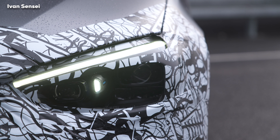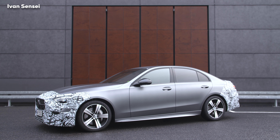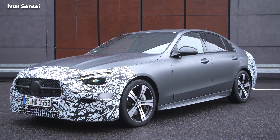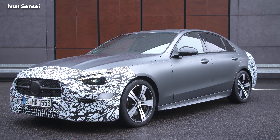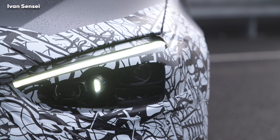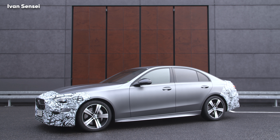You can opt for multi-LED headlights, and Digital Light will be the new top technology for the C-Class, already known from the S-Class. As you can see in the video, the headlights now have sharper eyebrows with one LED dot, looking much sportier and more cohesive with other models in the Mercedes lineup.